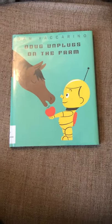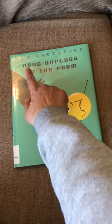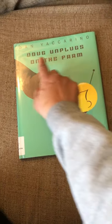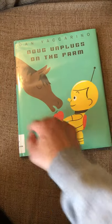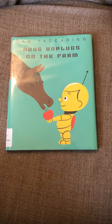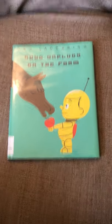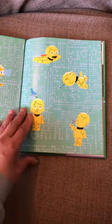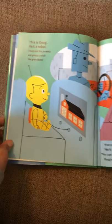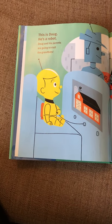Today I'm going to read a book that we haven't had a chance to read in class yet. The name of this book is called 'Doug Unplugs on the Farm.' Dan Yaccarino made the words and Dan Yaccarino made the pictures. On the front we see there's a horse, an apple, and a robot, and the robot is feeding the horse an apple. Let's find out what happens in the book. This is Doug — he's a robot.